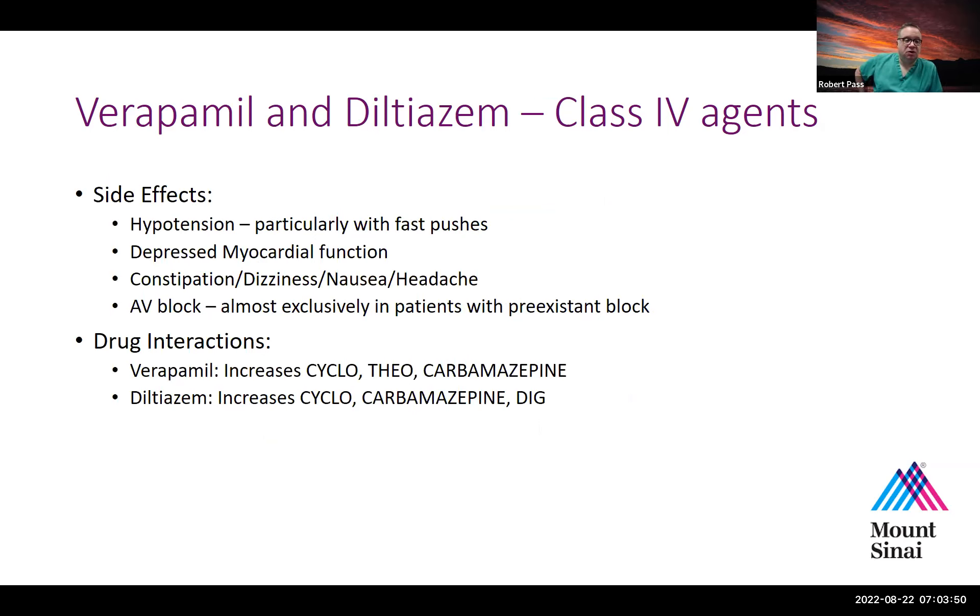The most important concern when using verapamil is the possibility of causing hypotension, particularly with a fast push. Verapamil comes as a fairly concentrated IV solution, making it difficult in small children to give slowly — it has to be very aggressively diluted. In the cath lab, no matter how slowly we try to push it, virtually everybody gets hypotensive. You have to give it extremely slowly, over 10 to 15 minutes if possible. Diltiazem can be given a little faster but still has potential to cause hypotension.